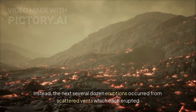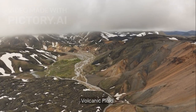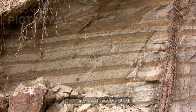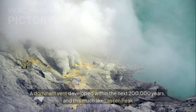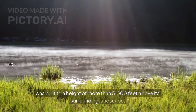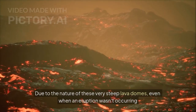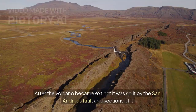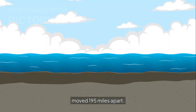The next eruption from this volcano occurred in a different location, seven miles to the north, as a dominant central vent had not yet developed. Instead, the next several dozen eruptions occurred from scattered vents, which each erupted once in various locations across an area of 100 square miles, in what was termed the Neenic volcanic field. Eventually, less silica-rich rocks began to erupt, and occasional less viscous dacite and andesite lava flows erupted. A dominant vent developed within the next 200,000 years, and this, much like Lassen Peak, was built to a height of more than 5,000 feet above its surrounding landscape. Due to the nature of these very steep lava domes, even when an eruption wasn't occurring, landslides were somewhat frequent. After the volcano became extinct, it was split by the San Andreas Fault and sections of it moved 195 miles apart.